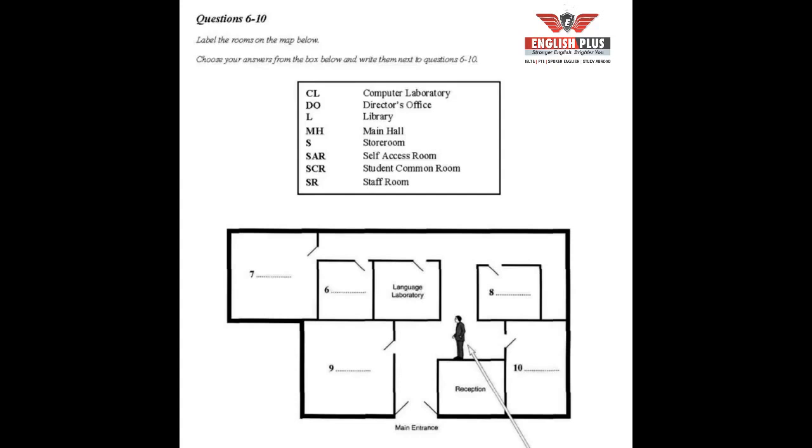In a day or two, I'm sure you'll find your way around very easily. There is a student common room — it's this area here, very close to where we are now, to the right of the reception desk as you come in the main entrance. There are tea and coffee facilities there.